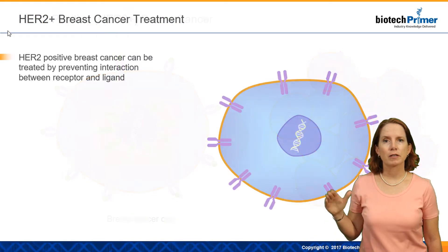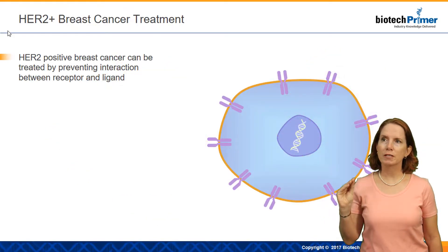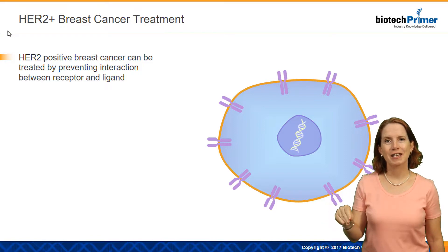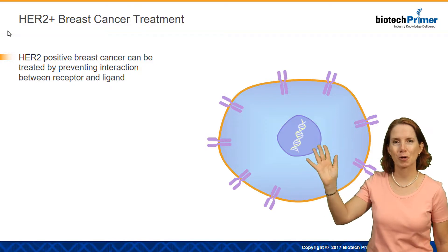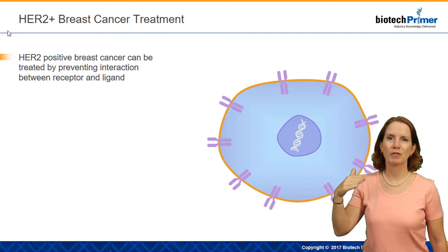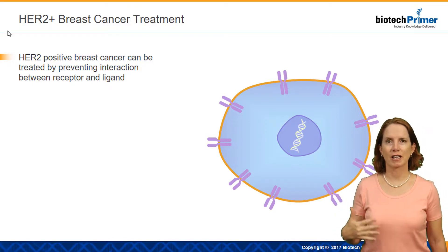This can be a very serious type of cancer. But since we have identified this biomarker — the overexpression of the HER2 growth factor receptor — we've been able to develop targeted therapeutics.